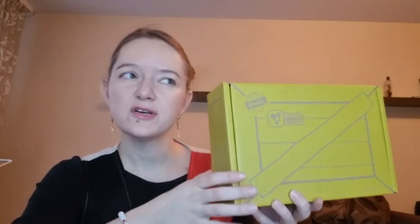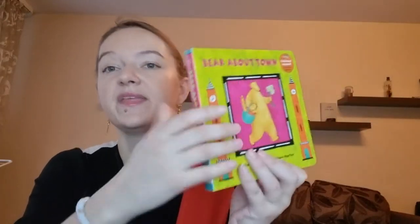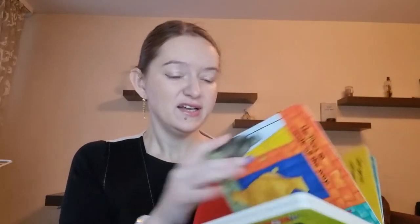With Koala Crate you also have a deluxe box where you get one extra book, so I'm ordering this too. We can see first the book I got — this book is 'Bear About Town' and the box theme is 'Neighborhood Fun.' So 'Bear About Town' — this is the book and it looks quite fun. It's about a bear coming to town and it's very colorful.